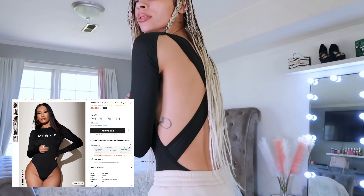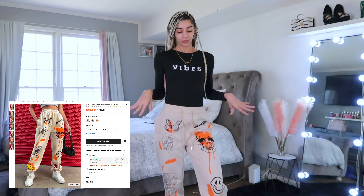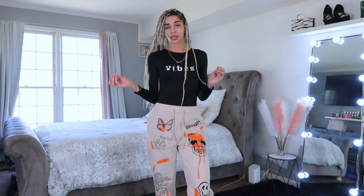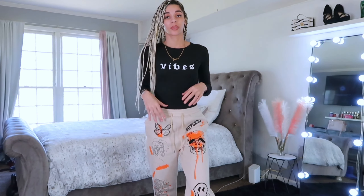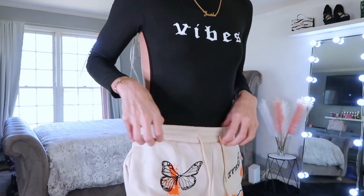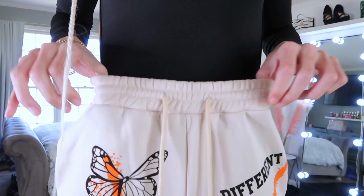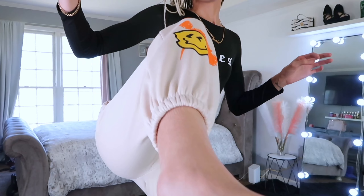This top — this bodysuit — is part of the haul, and so are these sweatpants. This cute bodysuit has a really cute back. I'm typically not a bodysuit girl but I'm turning into one. These sweatpants — I normally don't get sweatpants from Shein, but I'm glad I got these because they were bomb quality, really thick.